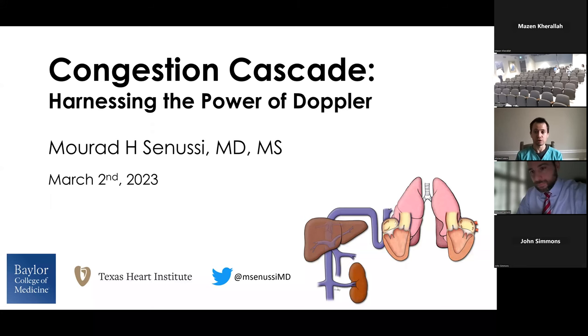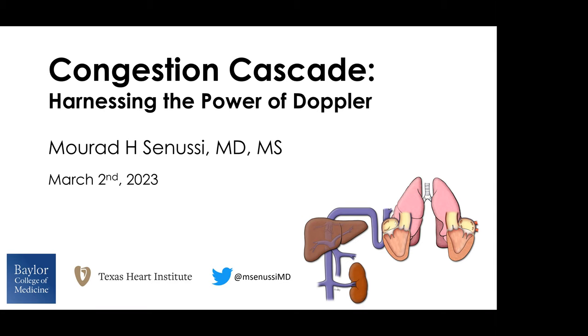Educating future generations of cardiologists in critical care training pathways, as well as enhancing CCM fellow training in cardiovascular disease. He is an assistant professor of medicine at the Baylor College of Medicine in Houston, Texas, as well as medical director of the CICU at the Texas Heart Institute at Baylor St. Luke's Medical Center. Today, he will be presenting to us on the congestion cascade, harnessing the power of Doppler. Dr. Sunusi, thank you so much for joining us today.